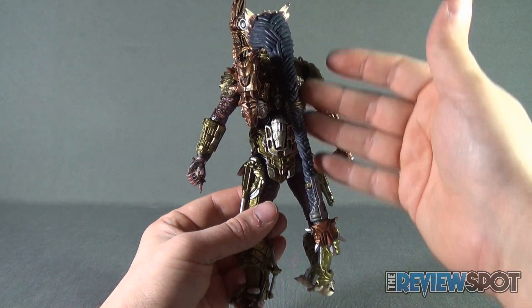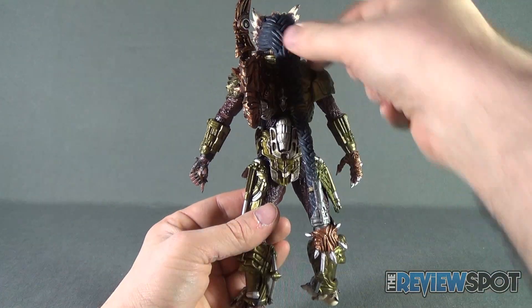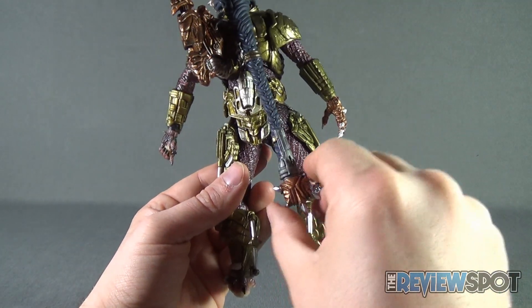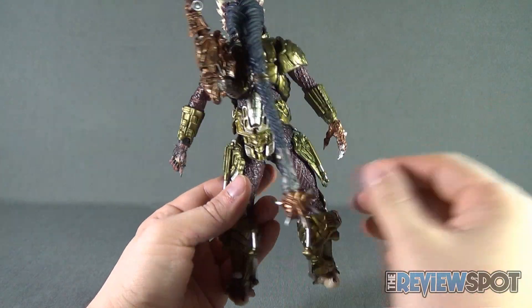Spot's going to take a break and get this opened up. When we come back, we're getting a better look at the Ultimate Alien Hunter Predator, the Spiked Tail Predator. Don't go anywhere.